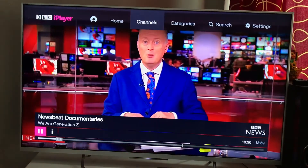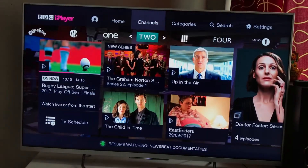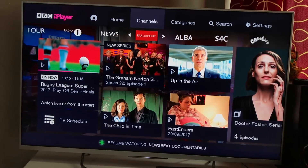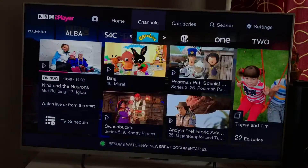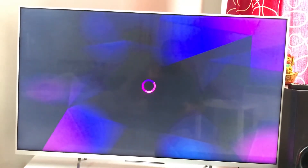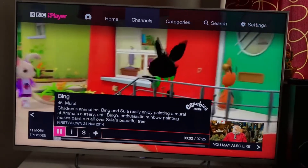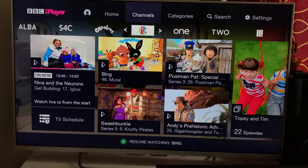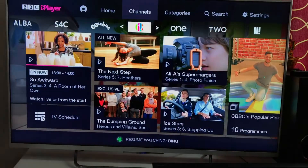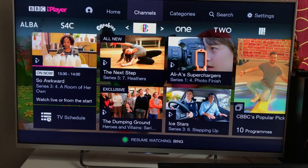The other channels available include BBC Two and BBC Four. I think this is where it's most useful if you've got kids — they can watch whichever cartoon character they want on BBC's children's content. For example, you can resume watching 'Bing' and similar shows.